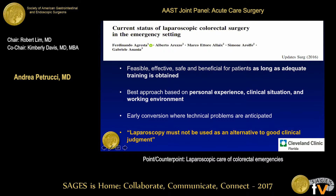Another systematic review concludes it's feasible as long as the surgeon is adequately trained. You need to think of your own personal experience, the clinical situation, and the working environment, with early conversion where technical problems are anticipated. And there's a pretty good quote here: laparoscopy must not be used as an alternative to good clinical judgment.